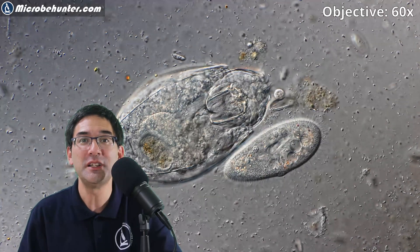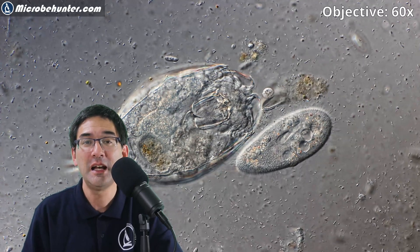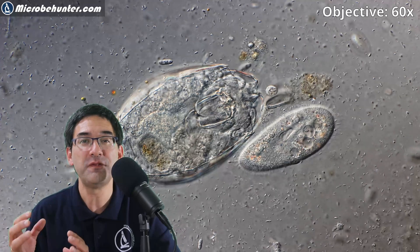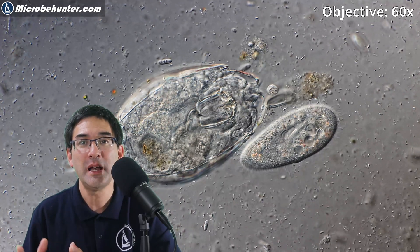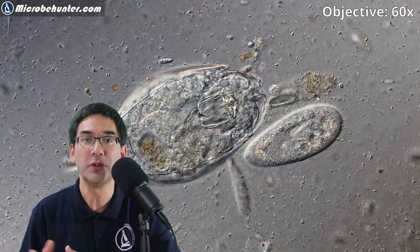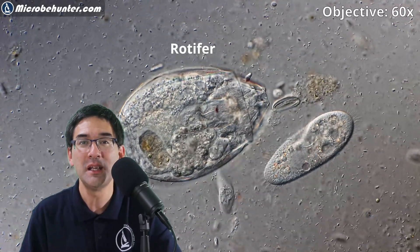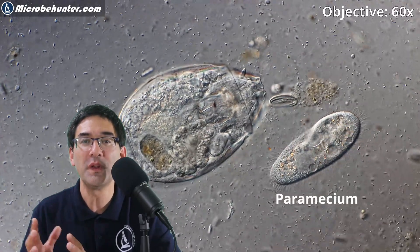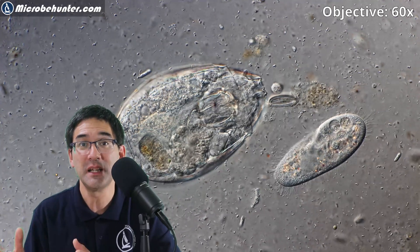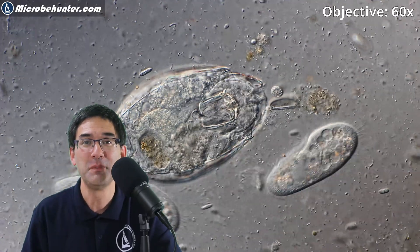Paramecium were discovered in the 1700s, relatively shortly after the microscope was invented, and it was probably one of the first microbes seen under the microscope because it's a fairly large cell. Here we have paramecium next to a so-called rotifer. Rotifers are true multicellular animals — microanimals — with approximately 1000 cells. Simply by putting them next to each other, you can already see that the paramecium cell must be huge compared to the cells of the rotifer.